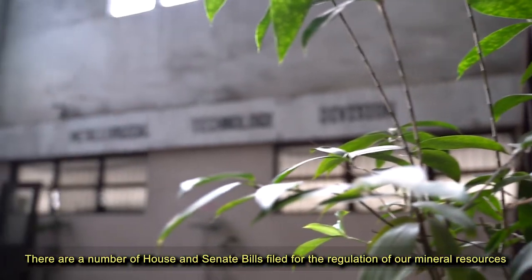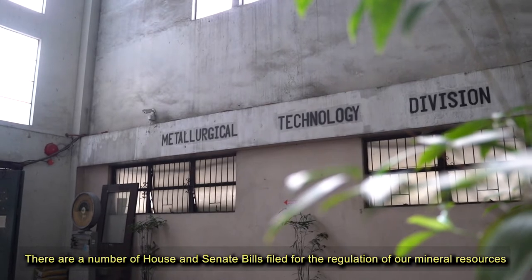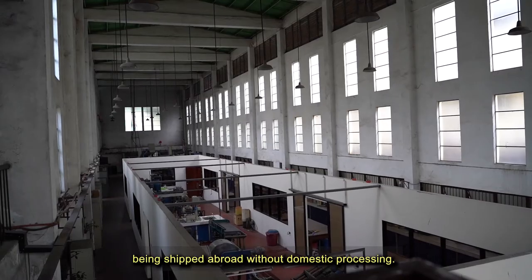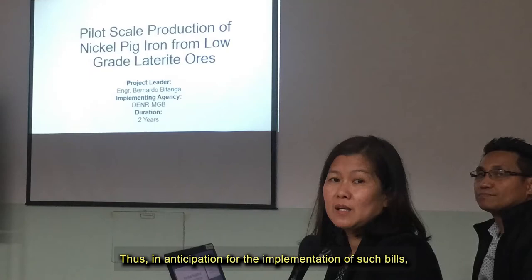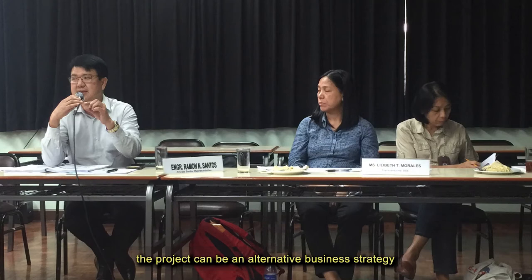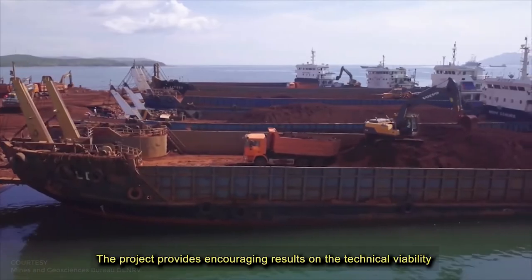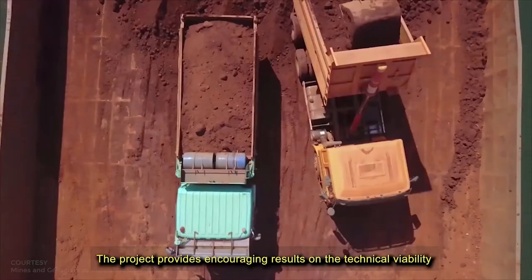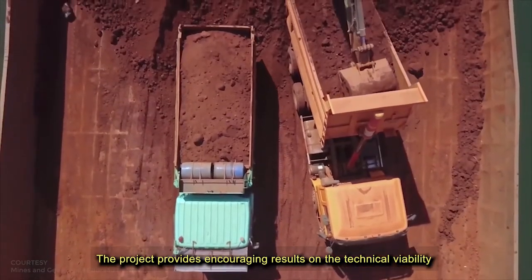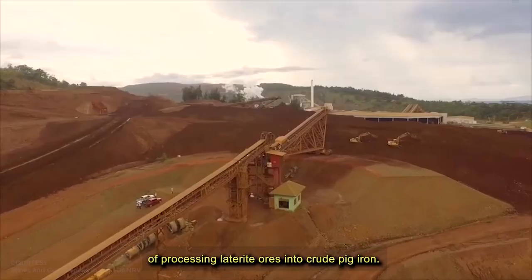There are a number of House and Senate bills filed for the regulation of mineral resources being shipped abroad without domestic processing. Thus, in anticipation of the implementation of such bills, the project can be an alternative business strategy for local nickel mining companies engaged in direct shipping ore. The project provides encouraging results on the technical viability of processing laterite ores into crude pig iron.